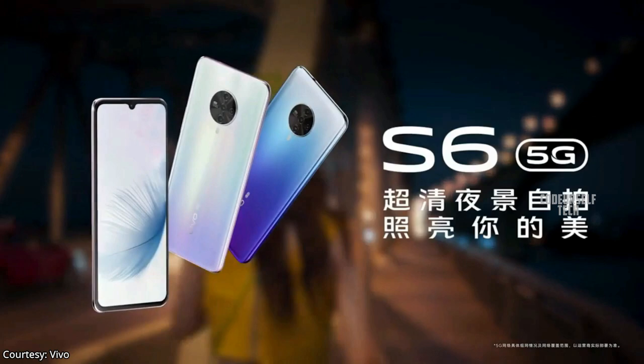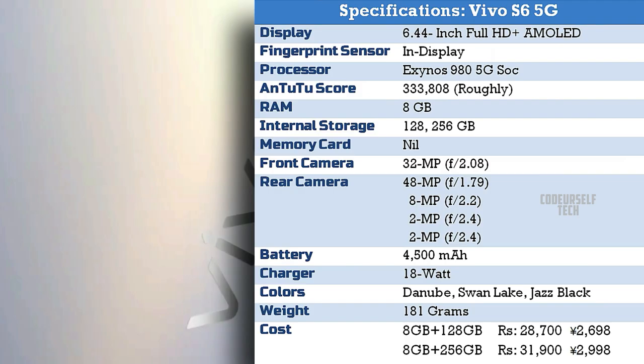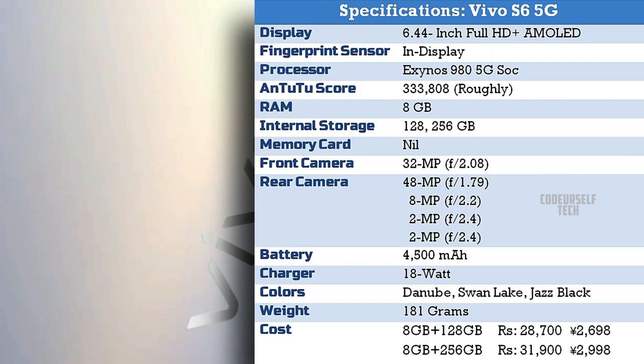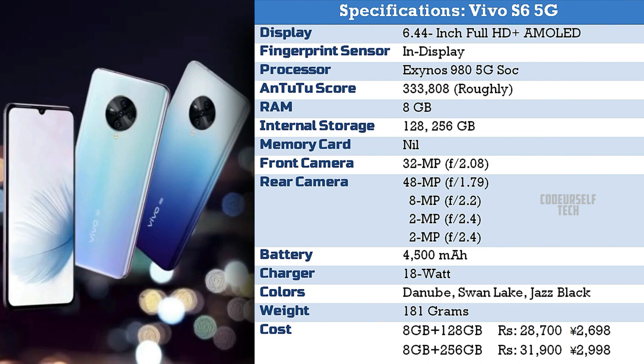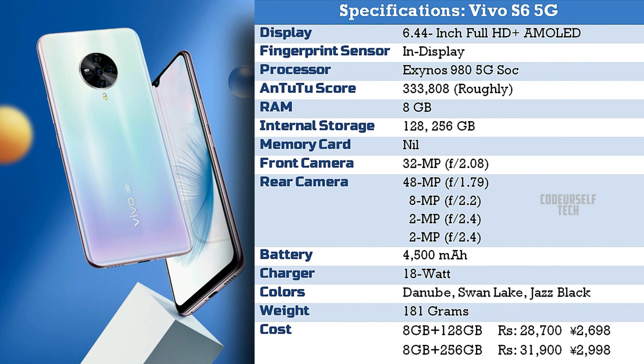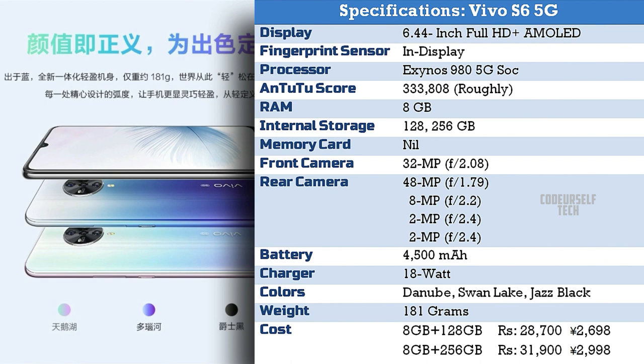The Vivo S6 5G comes in three color gradients: Dan Yu, Swan Lake, and Jace Black. It comes at a price tag of 28,700 for 8GB RAM and 128GB internal storage, and 31,900 for 8GB RAM and 256GB internal storage. The price will vary when the Vivo S6 5G gets launched in India.